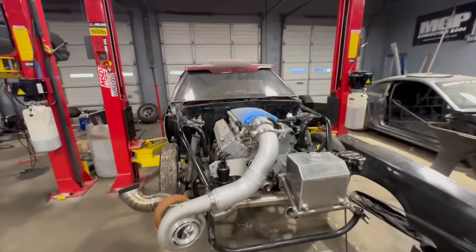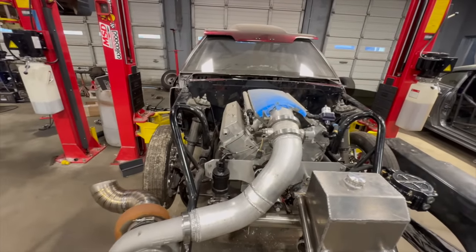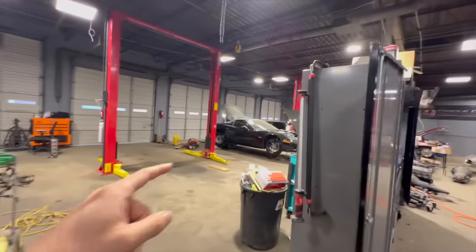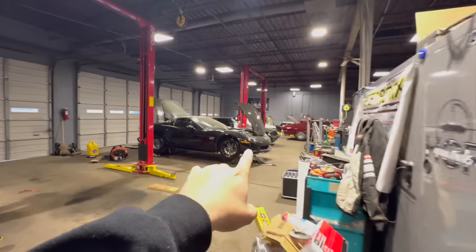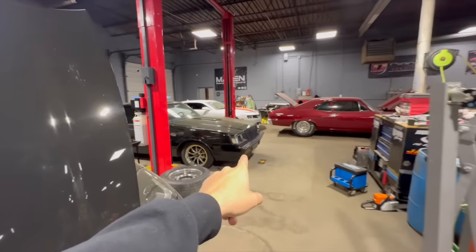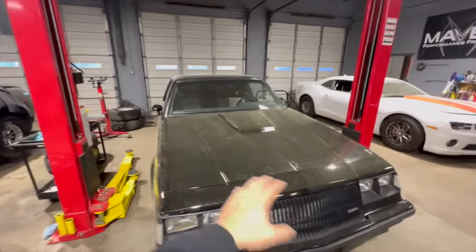All right, guys. Quick little video here. It's a rainy, gloomy Wednesday here in North Carolina — going racing this weekend. Got Slick Rick loaded up in the trailer. We got the Giveaway Grand National over here. I just want to point something out before we dive into today's video.